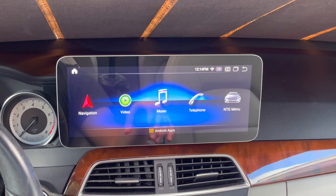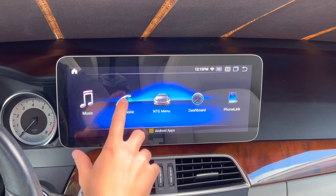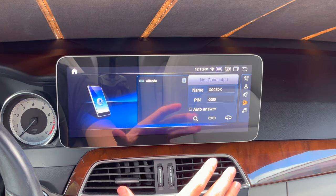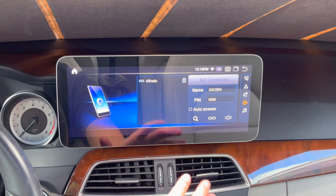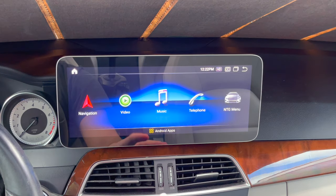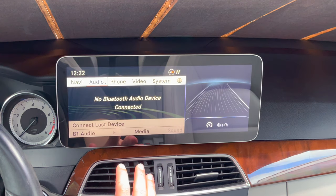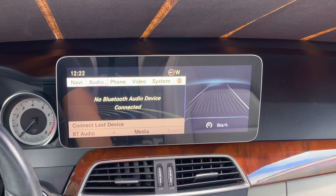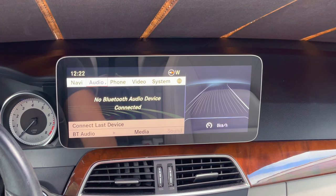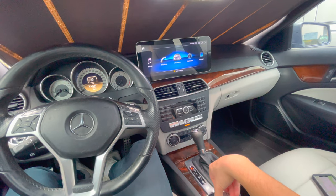Coming back, we're going to the next icon which is telephone. On the telephone, this is where you're going to connect your phone to play Bluetooth music. It'll show you what song is playing, you've got your contacts, your phone calls, all the basic features. Moving into the NTG menu, this is the original car display. So if you ever want to go back to the original Mercedes homepage, mess with the settings — you still can use that command knob, and same with the volume on the steering wheel.